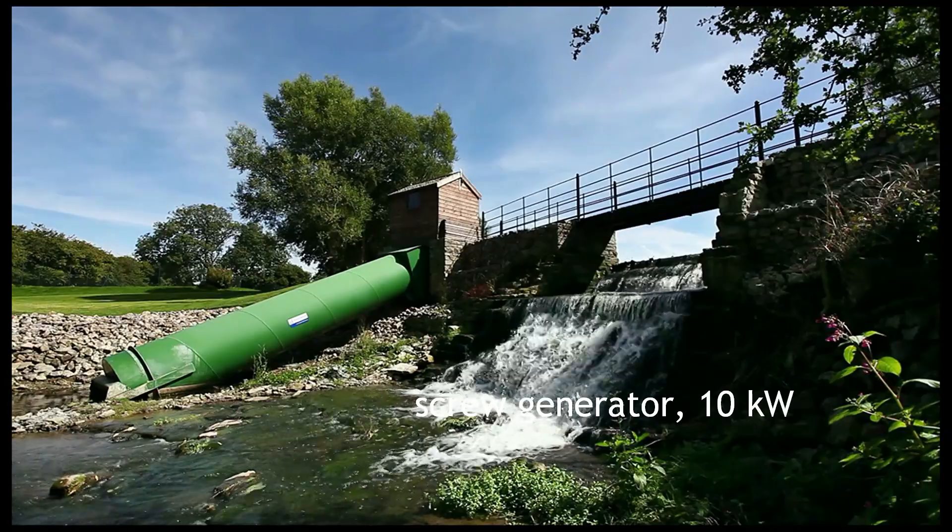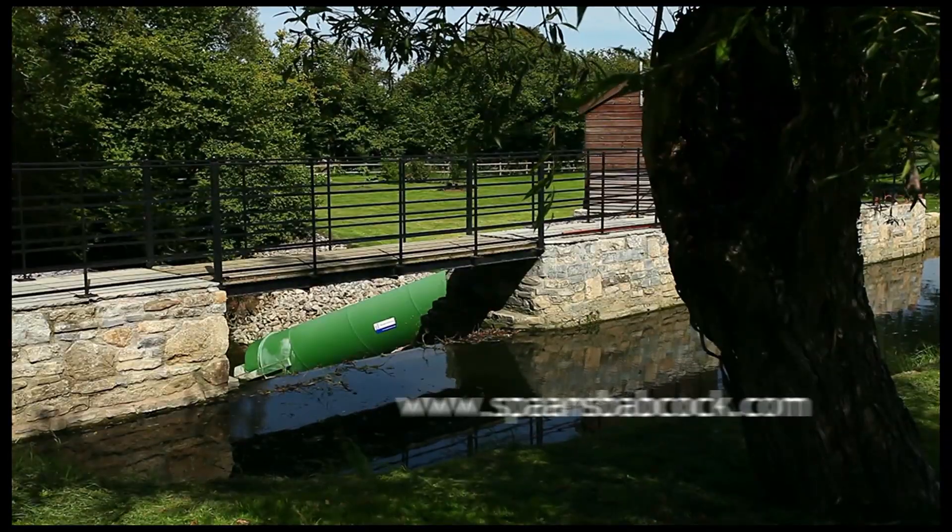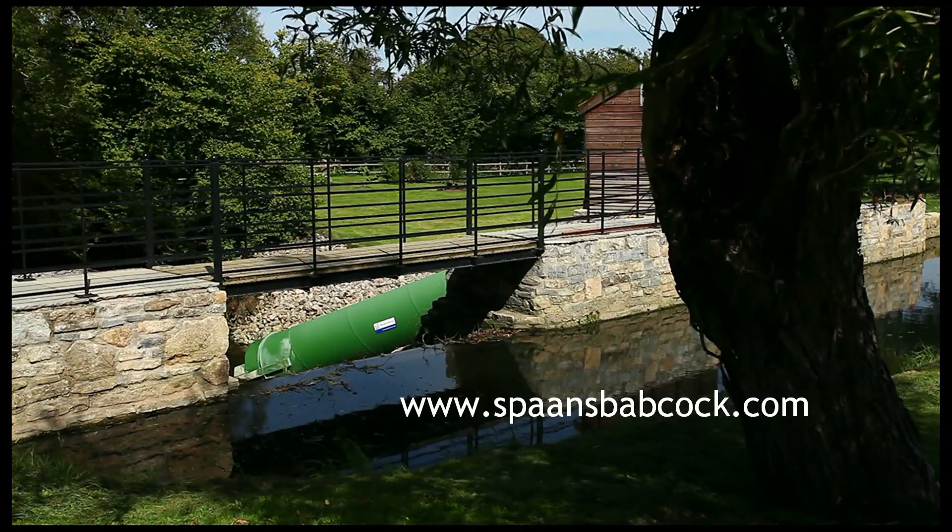Here you see a Spans Screw Generator in a typical river setting alongside a weir, generating green renewable energy 24 hours a day.